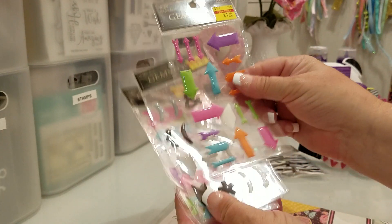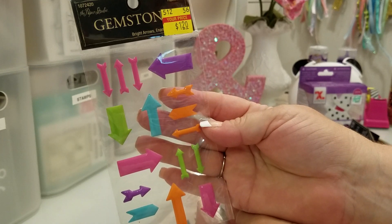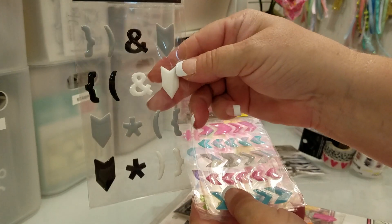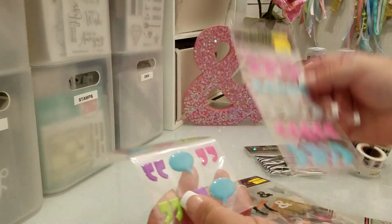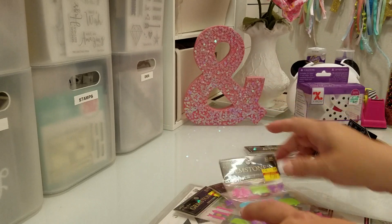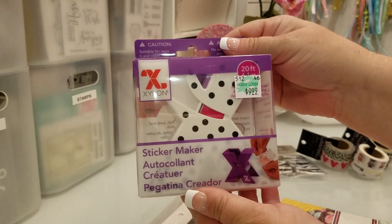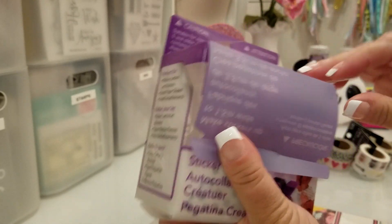I went ahead and got these bows right here because I bought some a couple months ago and I can't find them anywhere. On clearance I found these — they were marked down to a dollar twenty — and also these right here.